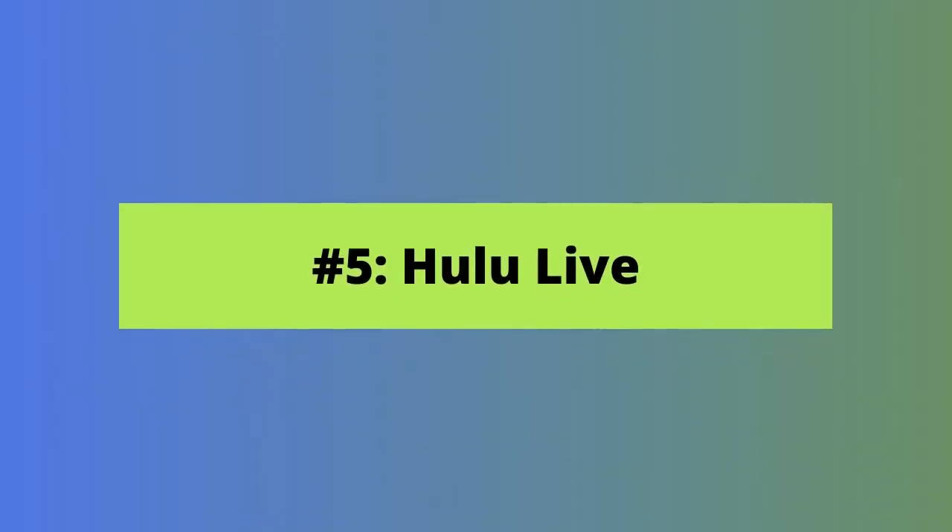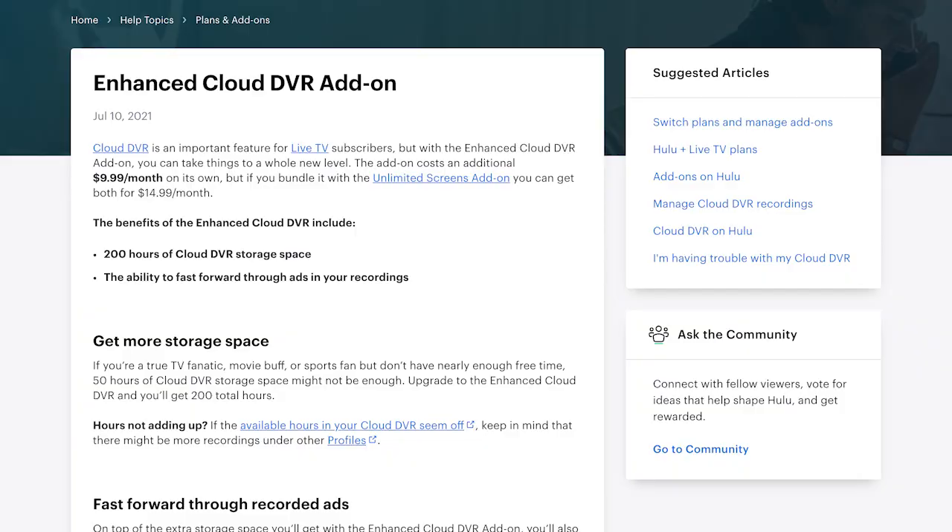Our fifth option, Hulu Live, also feels a bit like cable with its complicated rules and fee-happy structure. A Hulu Live subscription costs $65 a month and includes 50 hours of cloud DVR storage. Thankfully, there's no limit on how long you can keep your recordings. Your included storage is shared across all your profiles, so if you have three profiles, you get 50 hours to share across all three — not 50 per profile. If you want more than what comes standard, you'll need to pay an extra $10 a month, which gives you 200 hours of DVR capacity and the ability to skip commercials, which isn't possible with the standard DVR.